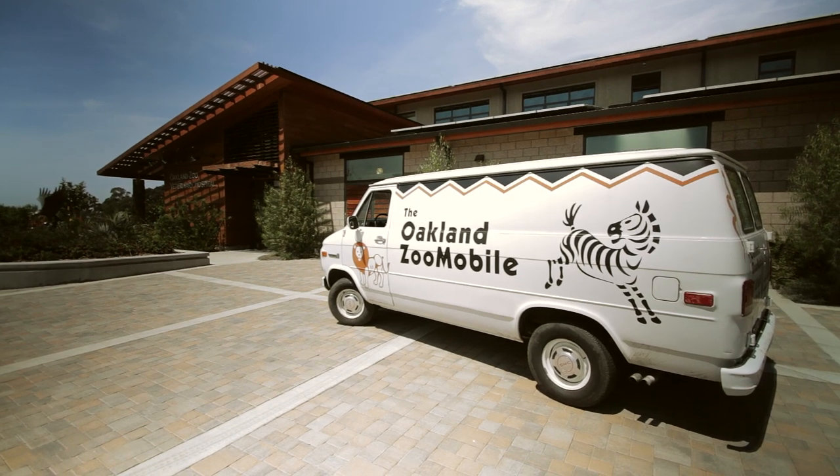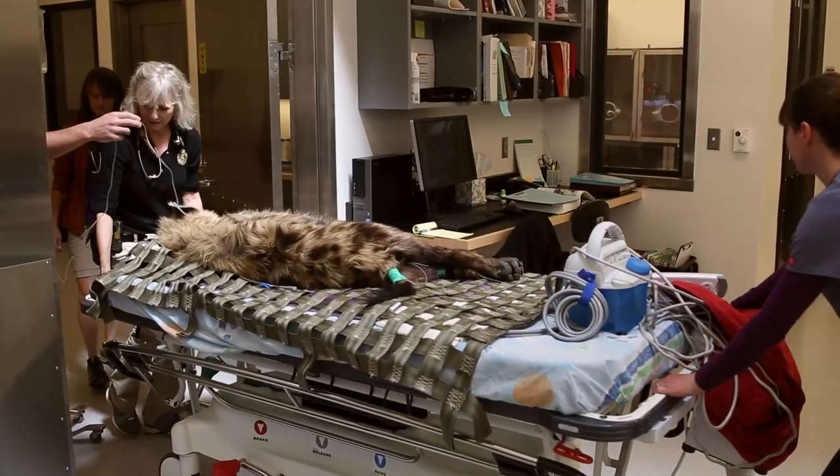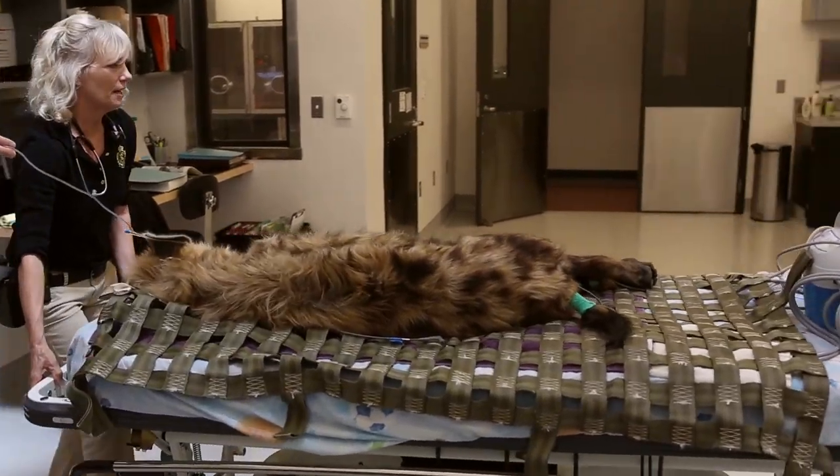At Oakland Zoo, we try to do routine exams on all of our animals. Now, you might take your dog or cat to a vet and put them in a crate — it's a little bit more complex for us. Today, we actually brought one of our younger hyenas to the hospital for a good annual checkup to make sure that he's in tip-top shape.